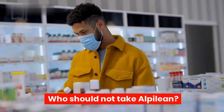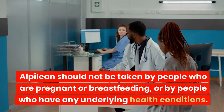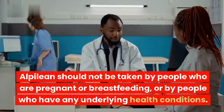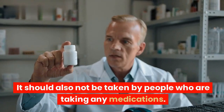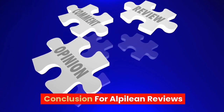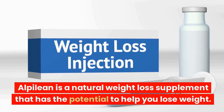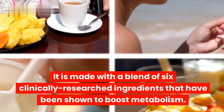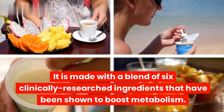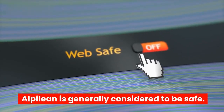Who should not take Alpilean? Alpilean should not be taken by people who are pregnant or breastfeeding, or by people who have any underlying health conditions. It should also not be taken by people who are taking any medications. In conclusion, Alpilean is a natural weight loss supplement with the potential to help you lose weight. It is made with a blend of six clinically researched ingredients shown to boost metabolism, suppress appetite, and increase energy levels, and is generally considered to be safe.